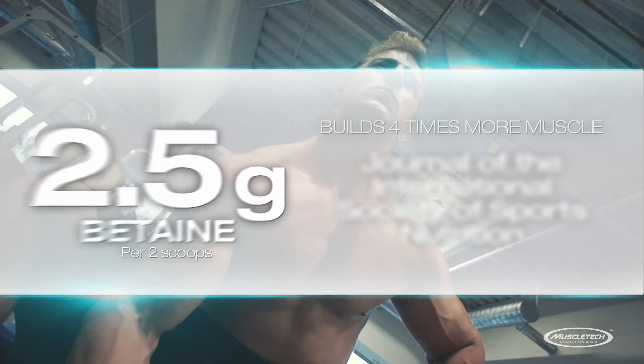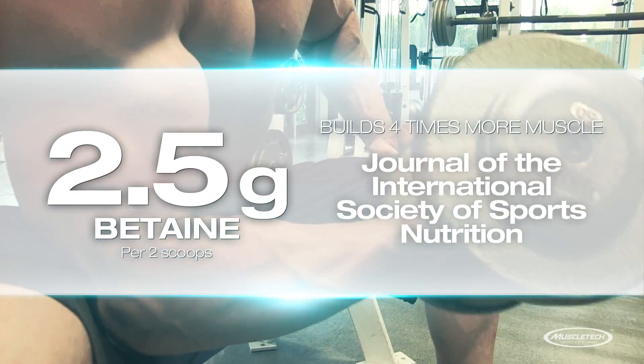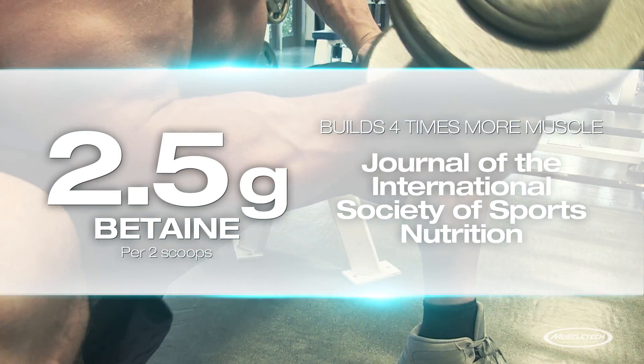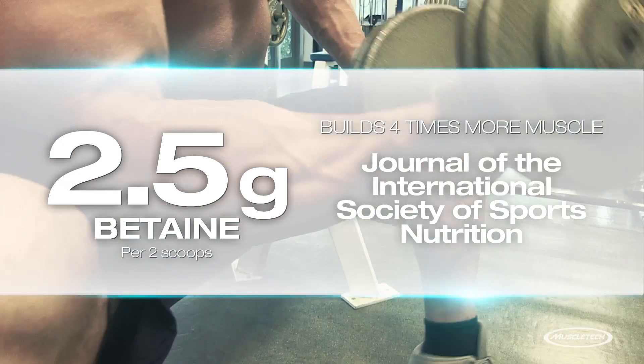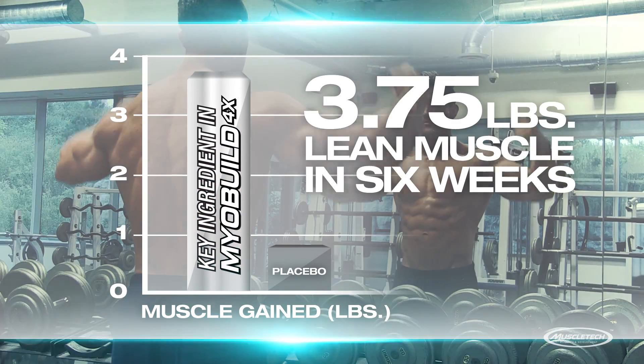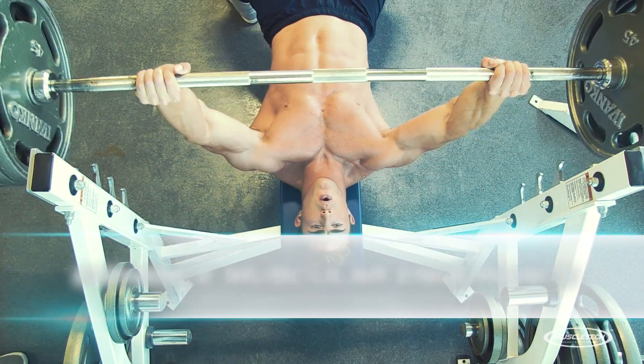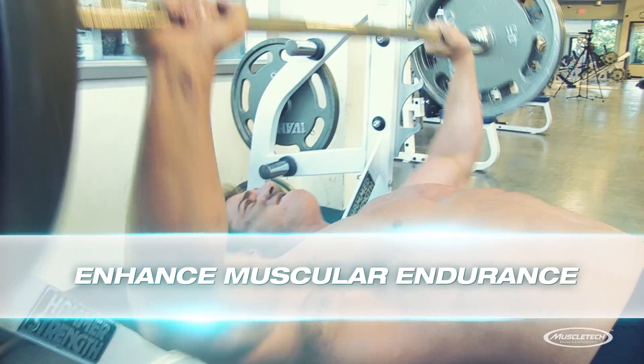We formulated MyoBuild 4X with a clinical dose of betaine, which has been shown to build four times more muscle in research published in the Journal of International Society of Sports Nutrition. Test subjects put on 3.75 pounds of lean muscle in just six weeks, while the placebo group gained just 0.66 pounds. Further research has shown that betaine can even enhance muscular endurance.